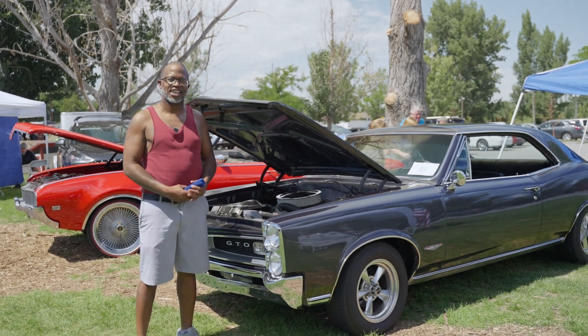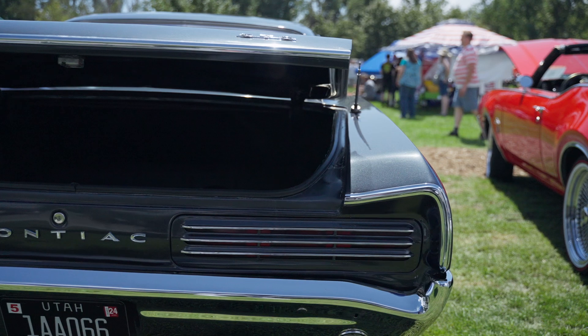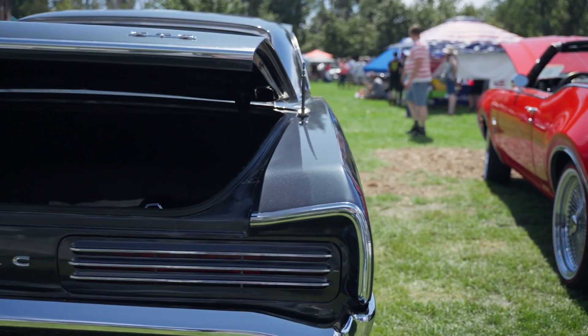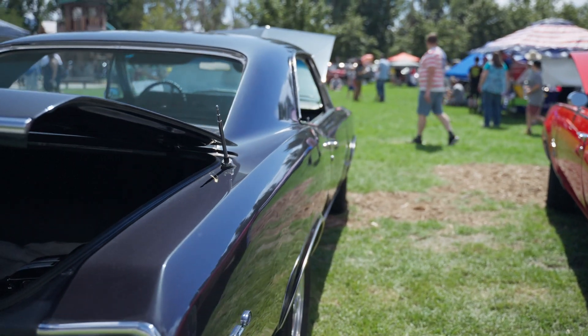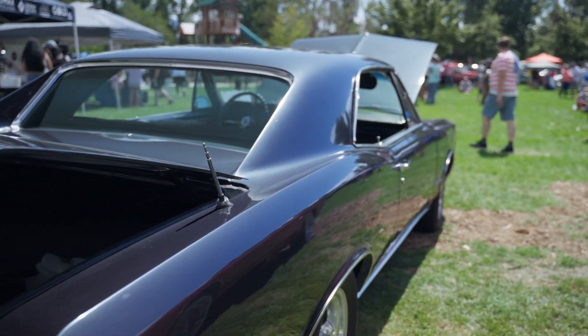I was like, 'Are you serious?' I called him back twice like, 'Did you just give me a GTO?' And he said yeah. So the car had to come from Tennessee and went to Cedar City before it came here to me. I've had it for about three or four months now.